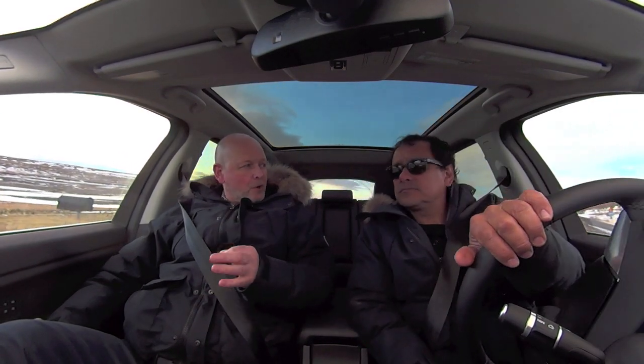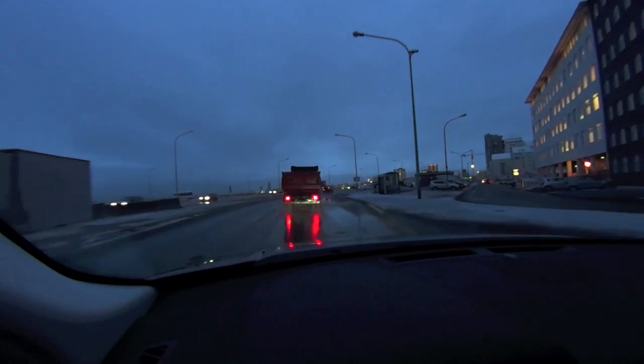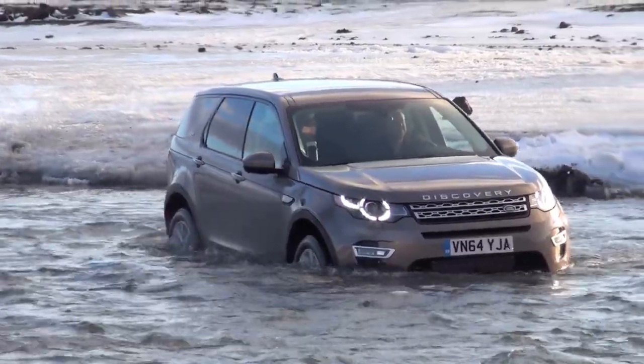So again, Discovery Sport is the first model in the Discovery lineup for Jaguar Land Rover in the US. This vehicle — we've been driving it today here in Iceland from Reykjavik to here, two and a half hours more or less, about 250 kilometers, 160 miles, something like that. Obviously it can go through anything. We already drove through regular snow, regular streets, rain, dirt right now, ice, water, everything.